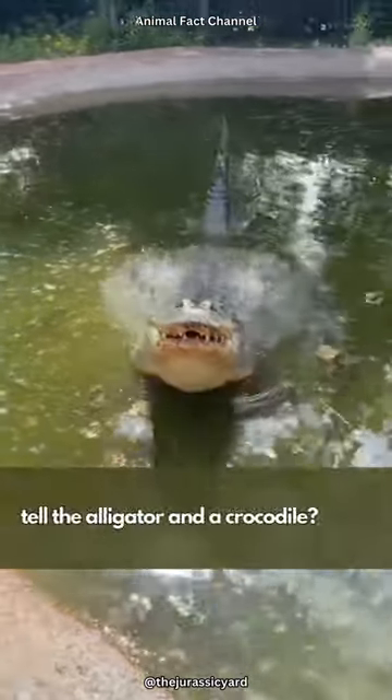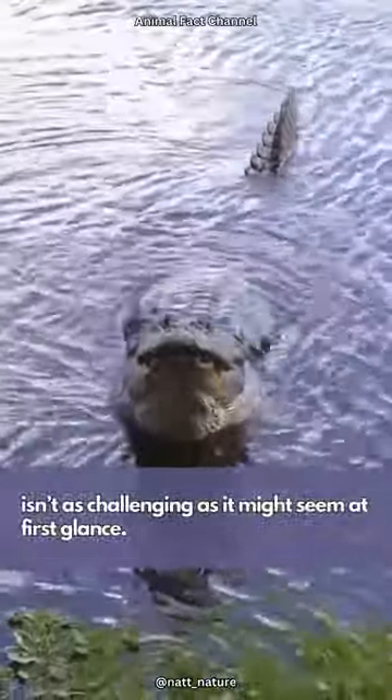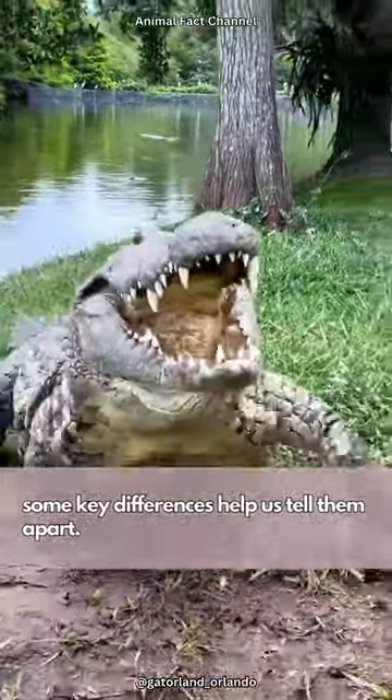How many of you think you could easily tell the alligator and a crocodile apart? Distinguishing between alligators and crocodiles isn't as challenging as it might seem at first glance. While they belong to the same reptile family, some key differences help us tell them apart.